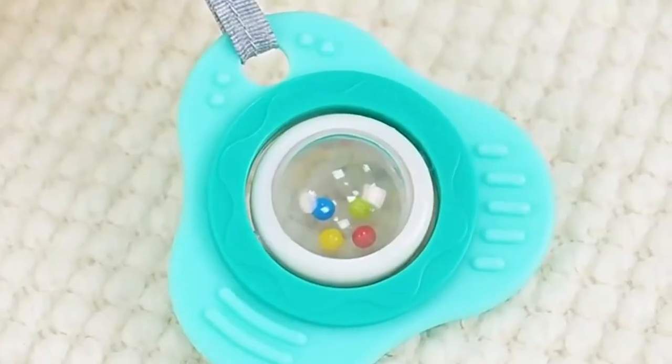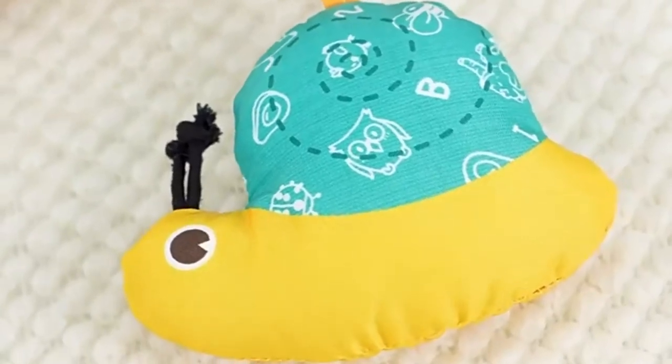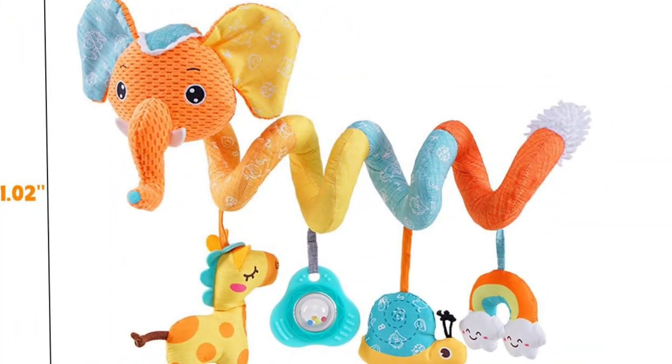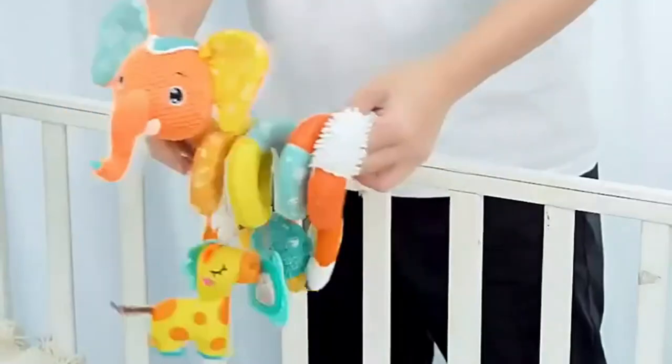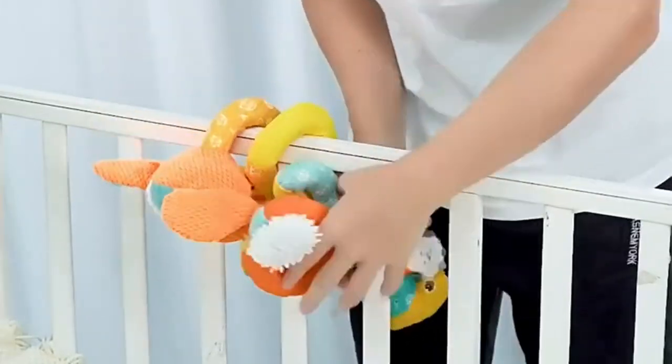Featuring convenient spiral attachments, these toys can be effortlessly secured to car seats, strollers, cribs, and more, providing endless entertainment during outings or playtimes. Perfect for encouraging color and pattern recognition, these hanging toys make an excellent choice for gifting at events like baby showers, birthdays, or holidays.